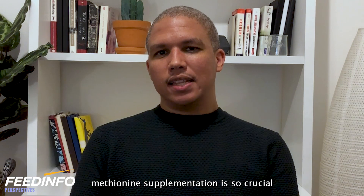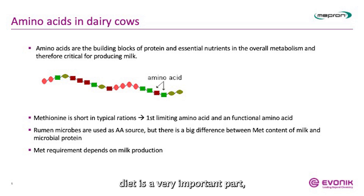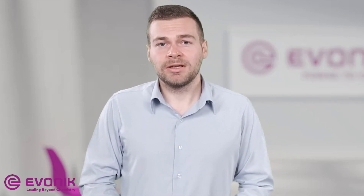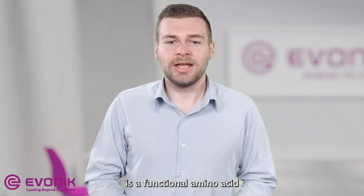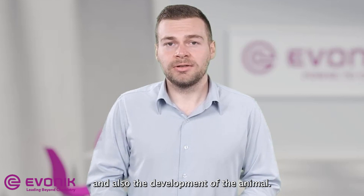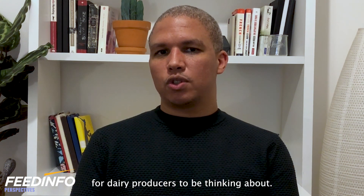So Lukas, can you tell us why methionine supplementation is so crucial for dairy producers to consider? Methionine in a dairy cow's diet is very important because it's usually the amino acid that limits milk production and milk protein synthesis the most. The reason for that is that methionine concentration in microbial protein is much lower than in the milk protein. Additionally, methionine is a functional amino acid, meaning it plays an important part in the metabolism, with several functions going into the health and development of the animal.